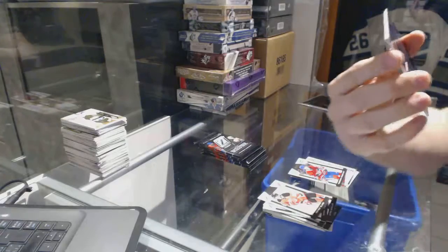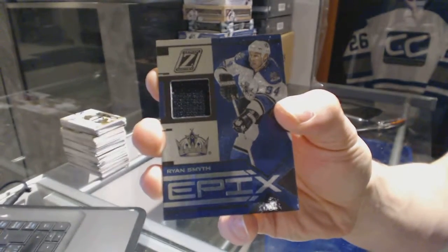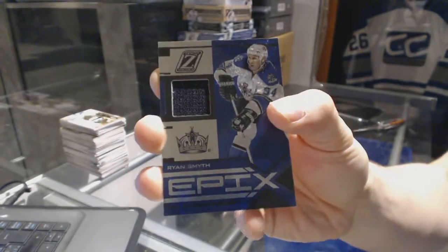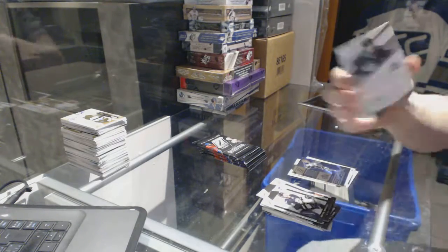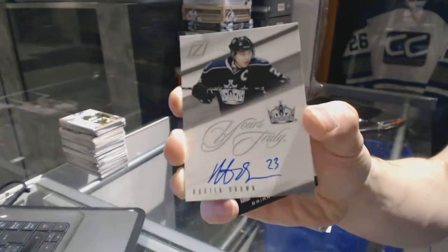We've got an Epics Jersey numbered to 100 for the LA Kings' Ryan Smyth, and a Yours Truly autograph for the LA Kings' Dustin Brown.